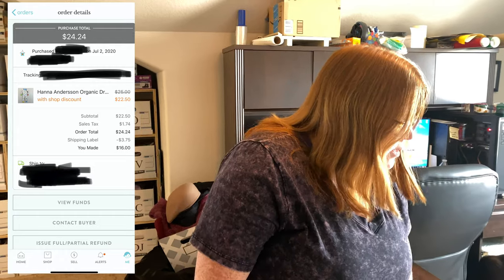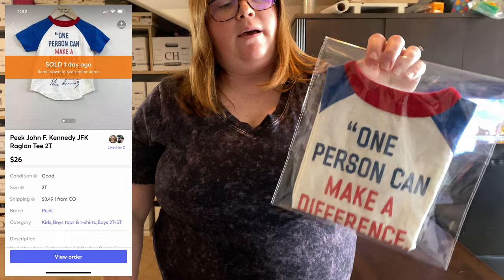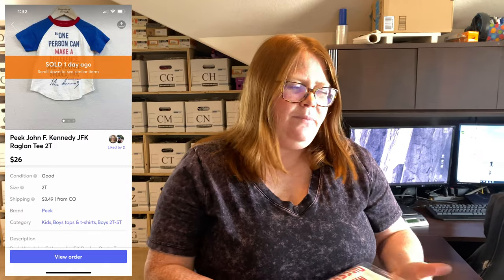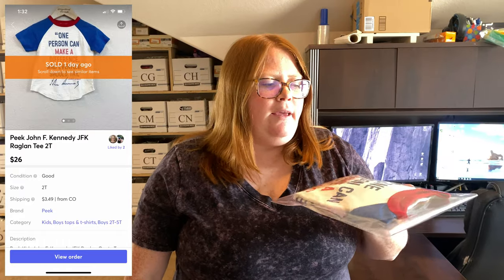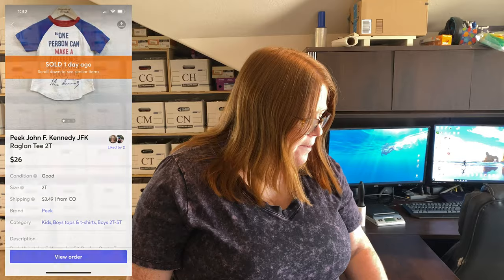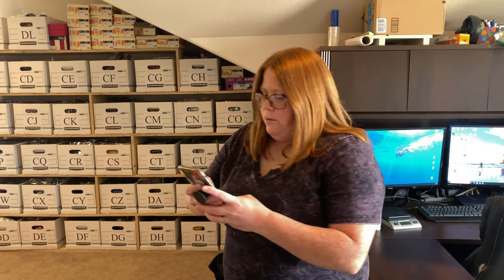This one sold on Mercari. It's the brand Peak Kids — it's a JFK quote t-shirt. This was also my son's shirt. I think I paid $20 to $25 for it off Facebook and he wore it a few times. I listed it for $30 plus shipping and someone offered $26 within just a few minutes of me listing, so I accepted that.